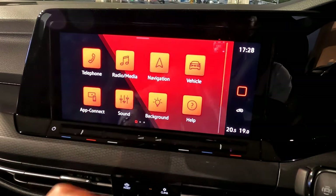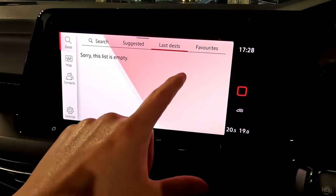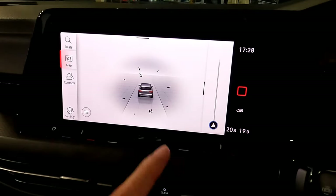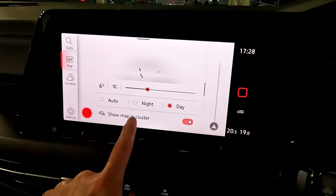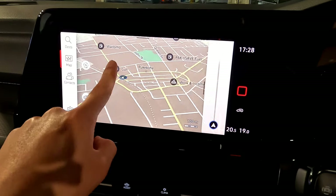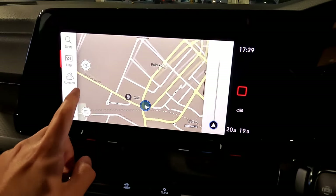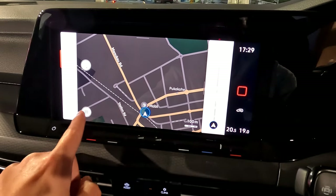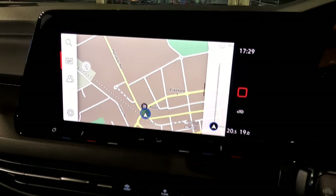For navigation, press the navigation button. You get different menus at the top — search an address, suggested destinations, latest destinations, and favorites where you can set home and work. Press the map button to view the map. In the menu at the bottom, you can toggle 'show map in cluster' — unchecking it shows the map on the center screen instead of the digital dash. You can drag or press auto to reorient, and switch between north or vehicle direction.